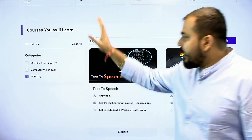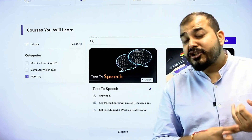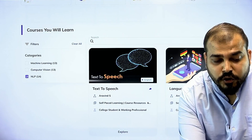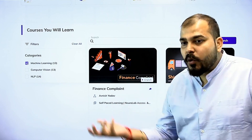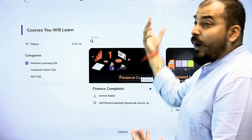Many companies are working in any of these kinds of use cases — machine learning, computer vision, or natural language processing. Right now it is just 40 plus projects, and soon we will be adding more. This entire curriculum, if you take it, will be accessible for one year.